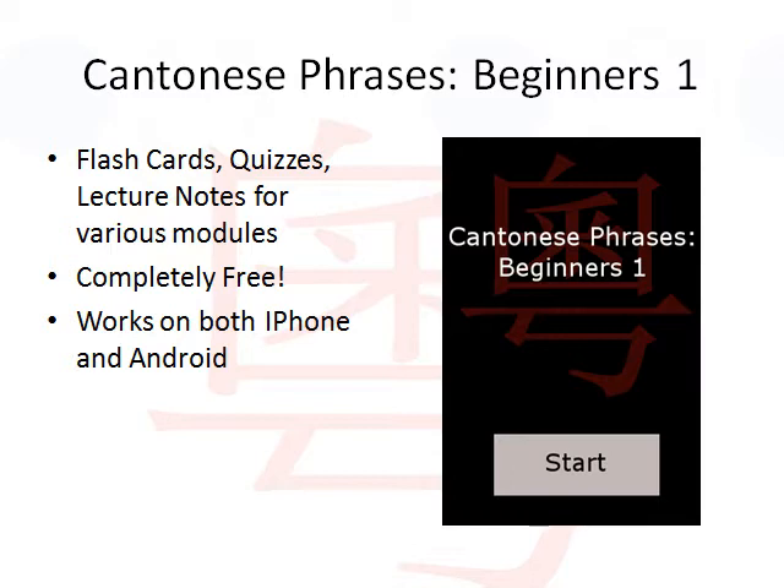If you have not done so already, I highly recommend you to download our mobile app called Cantonese Phrases Beginners 1. This app contains flashcards, quizzes, and lecture notes for various learning modules that pertain to the very beginner in the Cantonese language. The app is completely free and it works on both iPhone and Android.